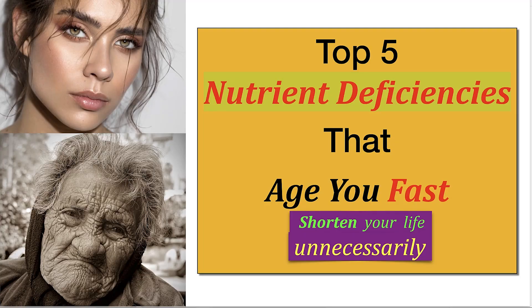What we're going to talk about are the top five nutrient deficiencies that age you fast and shorten your life unnecessarily. This is, in essence, the opposite of getting younger, of epigenetic reverse aging — this is about getting older unnecessarily, which we now are doing as a culture. Maybe not you personally, but probably you personally.